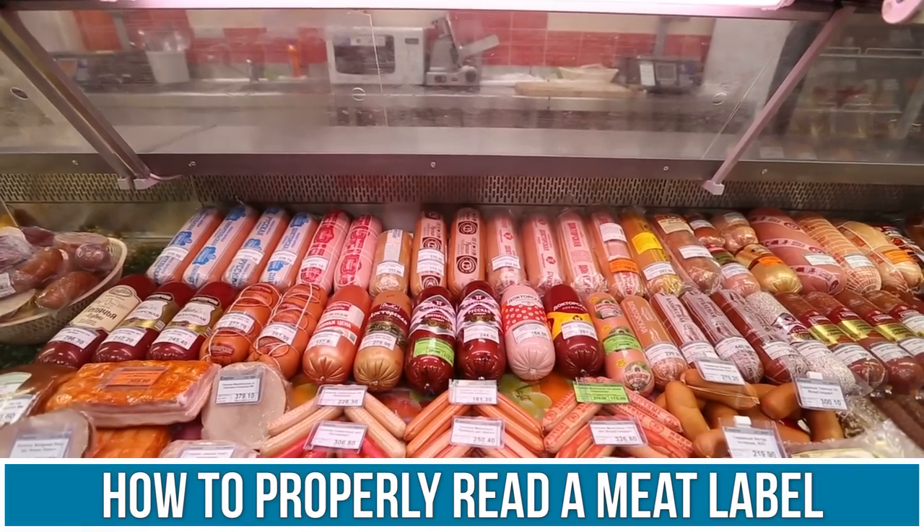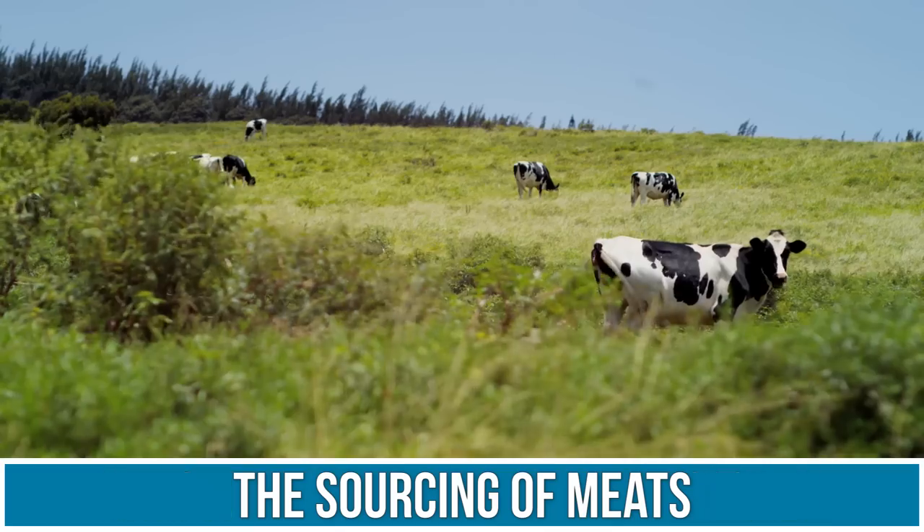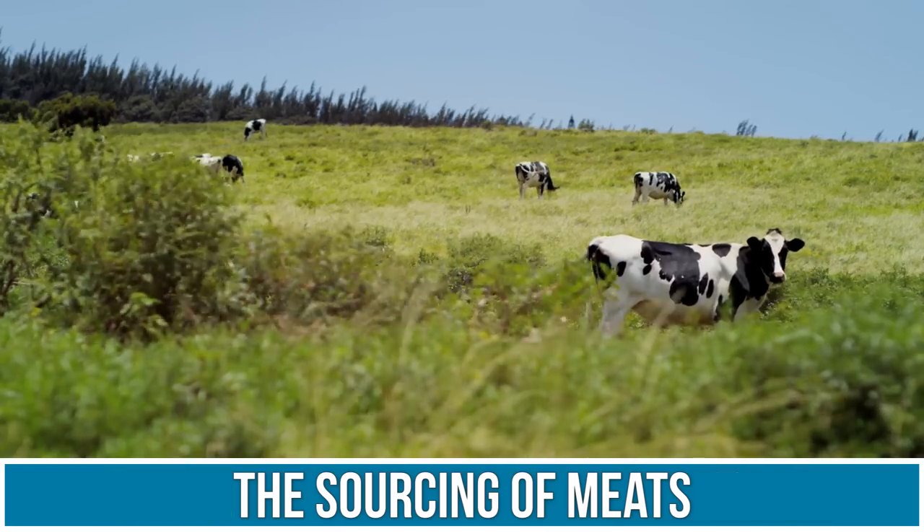I'm here with Mike, founder and CEO of ButcherBox, which you guys have seen a lot of on my channel. We're going to talk about some really cool stuff — how to read a meat label properly, the sourcing, everything like that. It's going to blow your mind how the business side of meat works and why ButcherBox is what it is today.